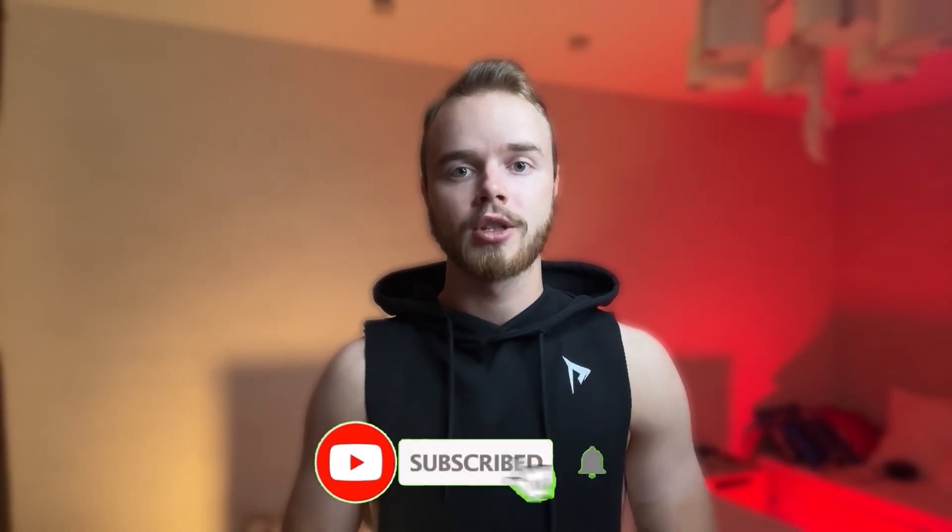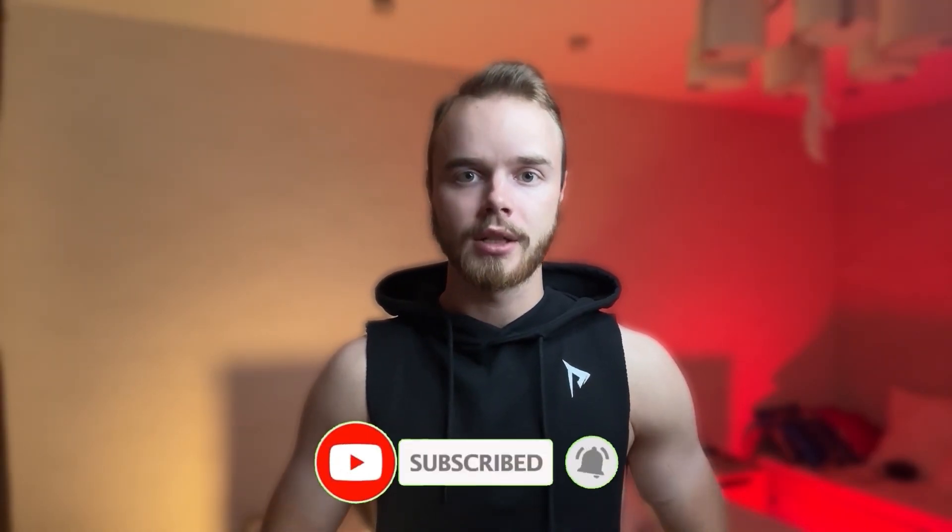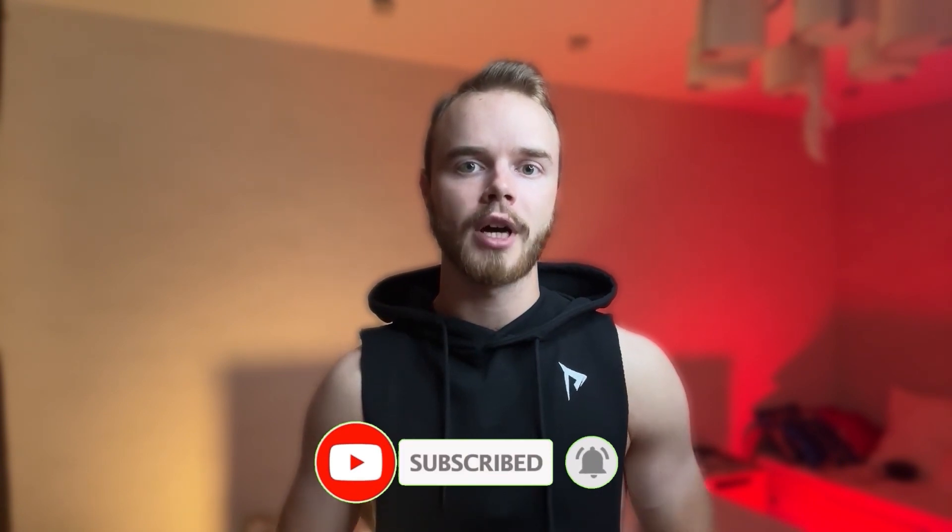That's all for today. Thank you for watching. Subscribe to my channel, follow me on Instagram, and check out my 10-day ultimate fashion guide for women — all links are in the description.